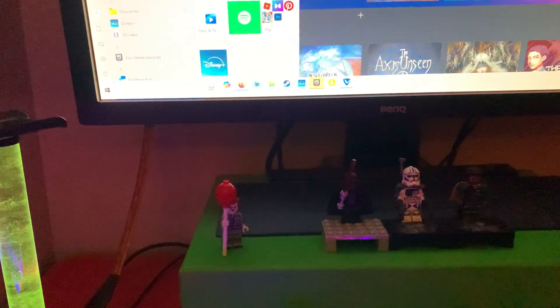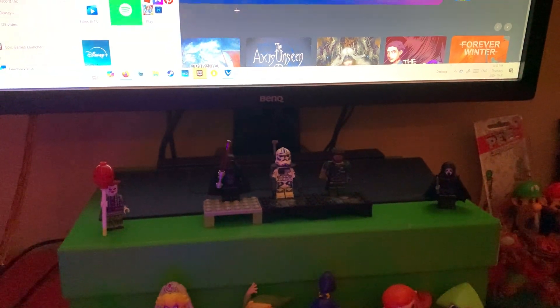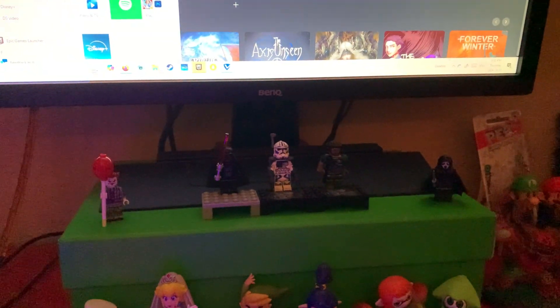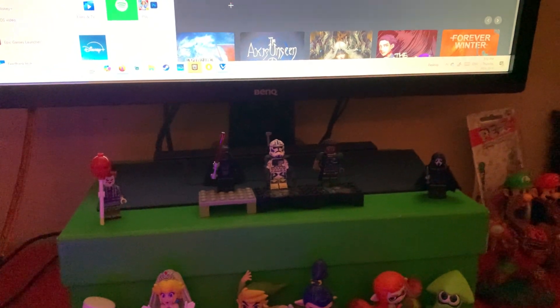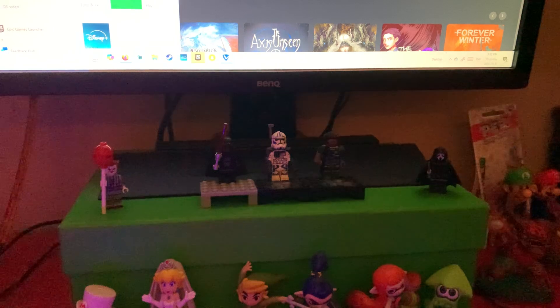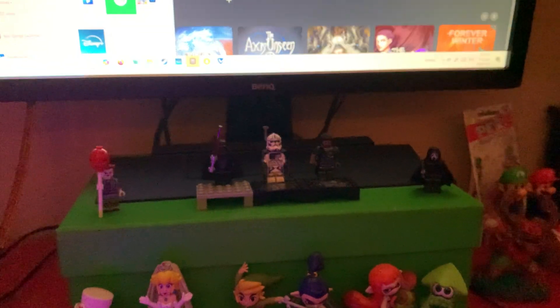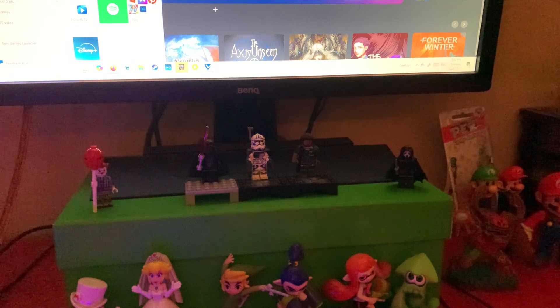Coming down to my desk here, right beside the 25th anniversary minifigures on both ends, I've got a custom Ghost Face minifigure and a custom Pennywise minifigure, which I think both look absolutely awesome. I love both of these — I'd say these are probably my two most favorite custom minifigures I have.